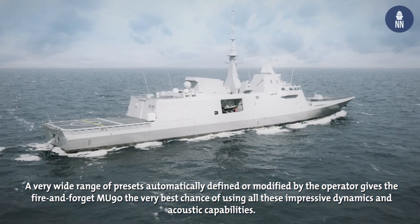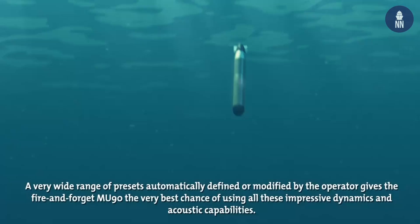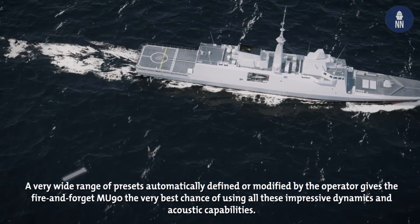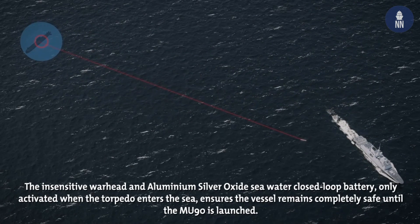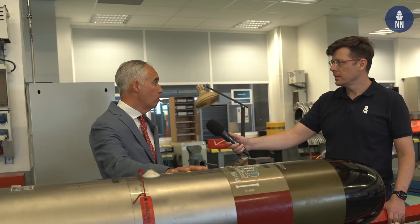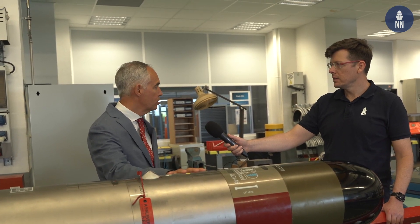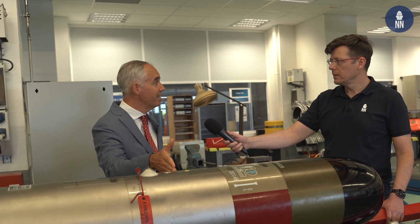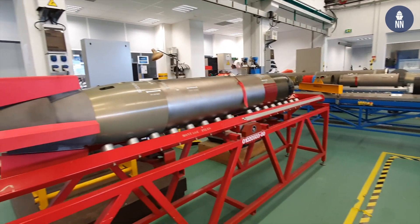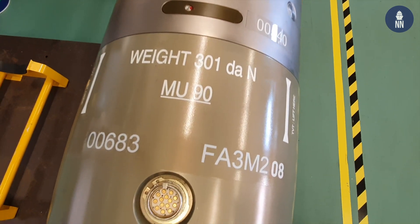The French Navy needed a lightweight torpedo able to maintain the enemy submarine at long range — beyond its periscope identification distance. With the MU90, Naval Group offers unique, sea-proven operational performances, now based on nine navy experiences, including French Navy experience, and also a unique long-term partnership through the MU90 User Club.